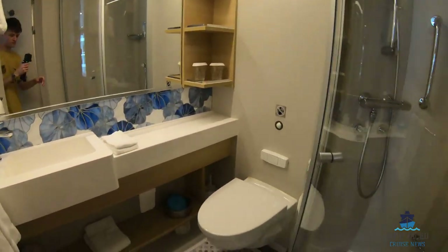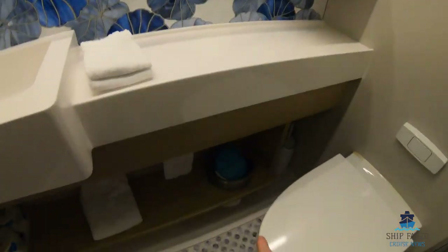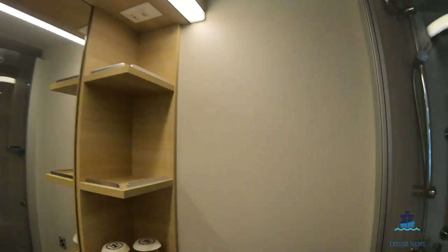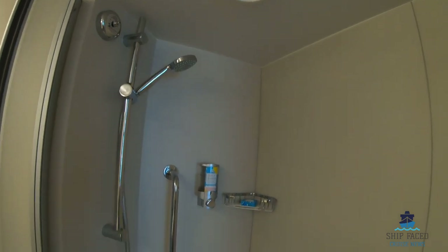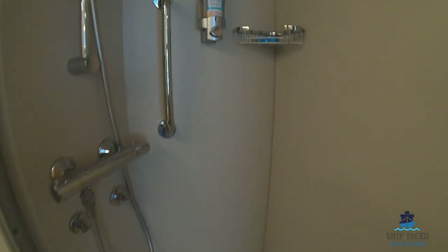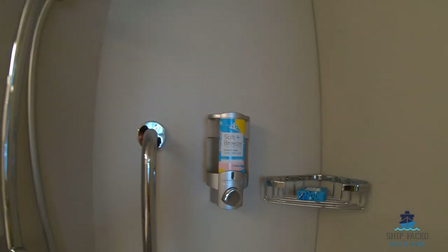A nice sized bathroom with a toilet, sink, storage, more storage down here, towels, and a plug. Then you have a nice sized shower, and it comes with its own hair and body wash as well.